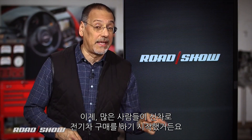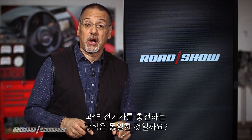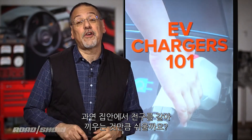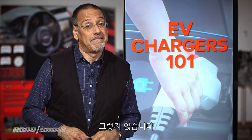We've arrived at an interesting point in history where for the first time a large number of people are buying their next electric car, and they're asking me a lot of questions. Will it charge the same way with the same gear as my current or last electric car? If only it were so easy as plugging a lamp into a socket at your house, but it's not.